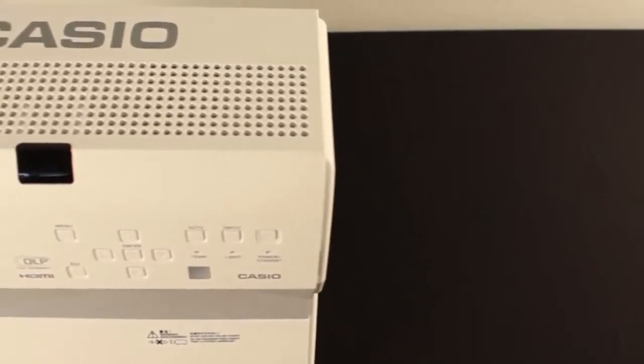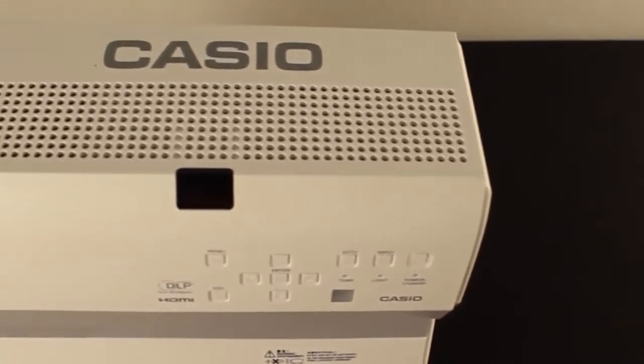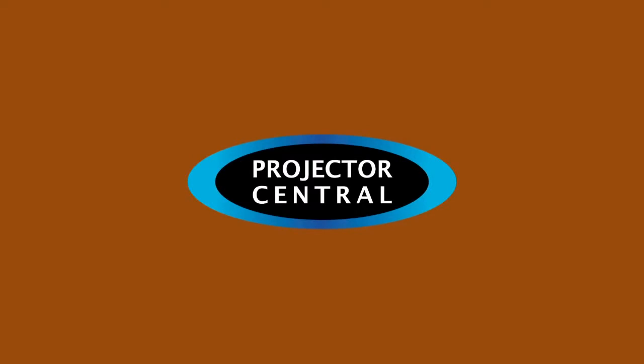For pricing, availability, and ProjectorCentral's in-depth review covering this feature-rich product, please visit the link below. From ProjectorEssential.com, thanks for watching.